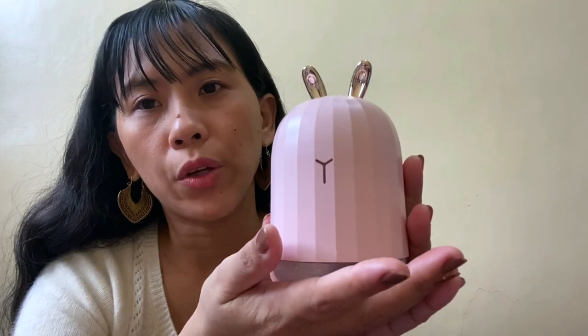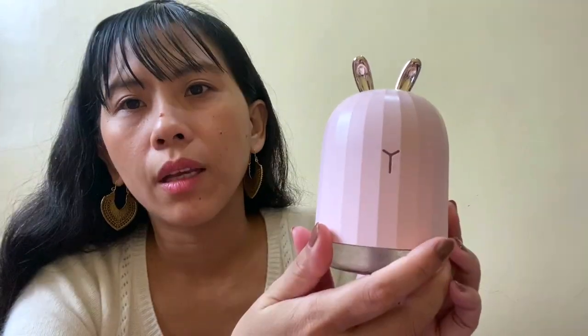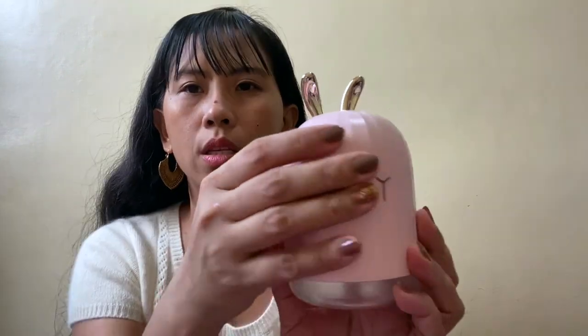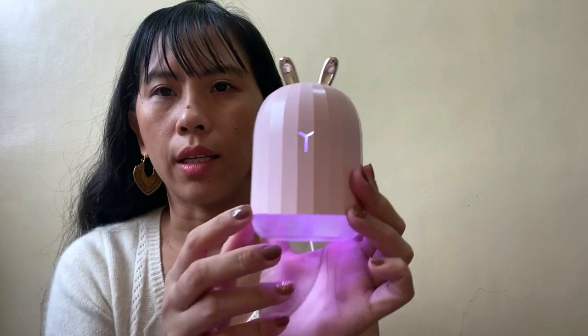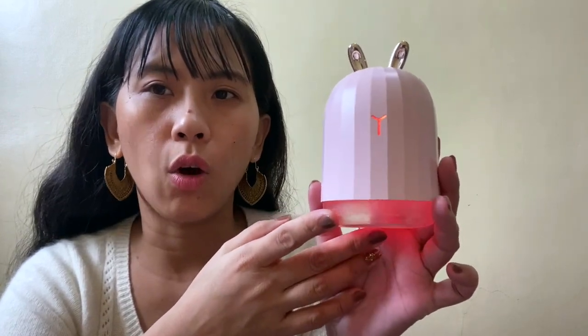Next is this air purifier. I bought it because it's very affordable and has a cute design — it's small compared to other purifiers. What I don't like about it is that it's not rechargeable; it has to stay plugged in. I also don't like that it cycles through different colors. I wish it was just plain white or let you select the color — it feels like it wants to be all colors at once.